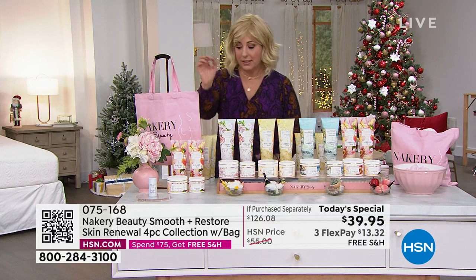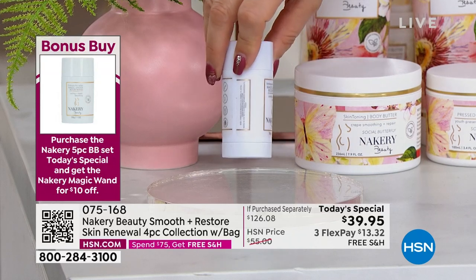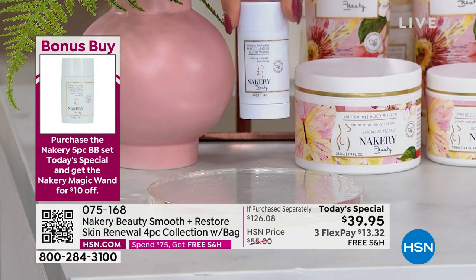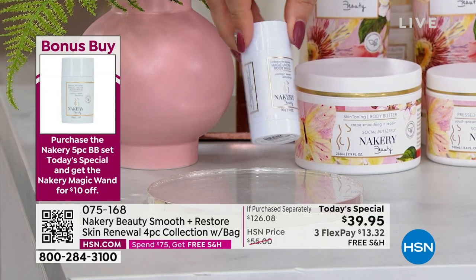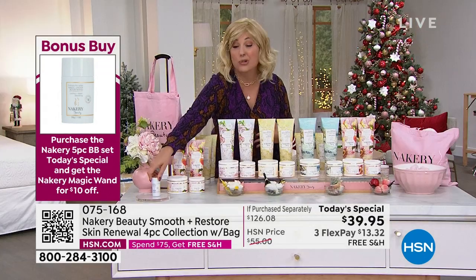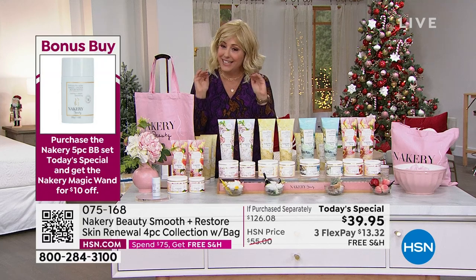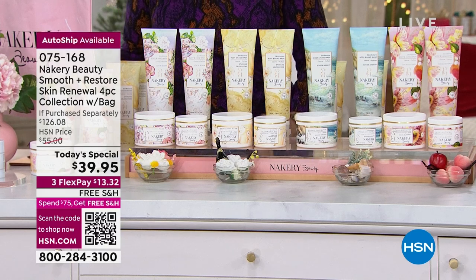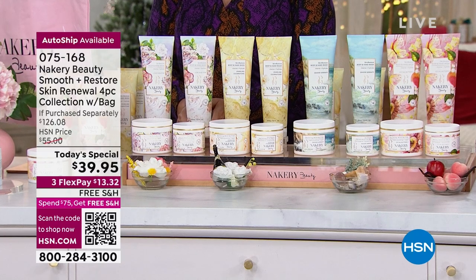The bonus buy: when you buy today's special, one of Liz's innovative products — the Embrace the Ladies Magic Wand — is only $12. It's for under the chest area, the sides, where your bra causes friction or dampness. It's a new innovative product, very popular. You get $10 off when you buy with the today's special.